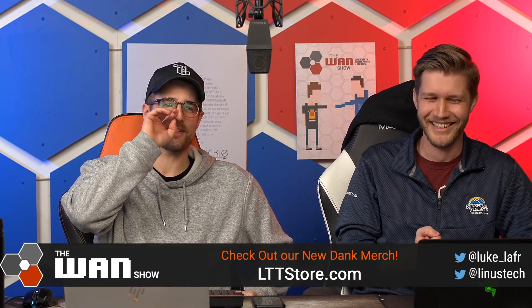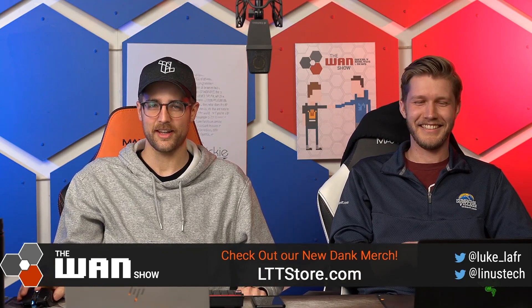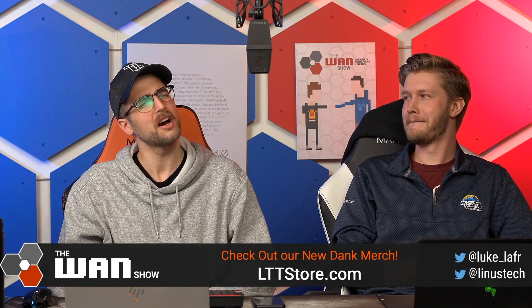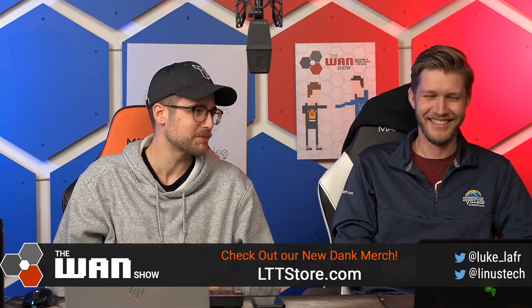Honeywell does. Man, they have such an innocuous name for being involved in that kind of stuff. I don't even have much brand awareness of what Honeywell is, but if I had to guess, I'd be like, I saw a Honeywell toaster one time. Turns out they're making secret super soldiers in labs.